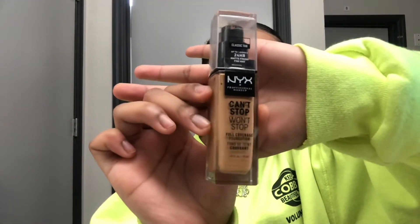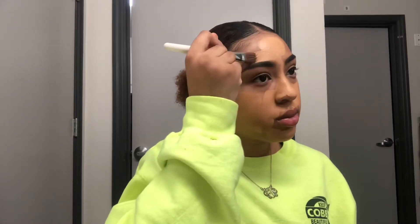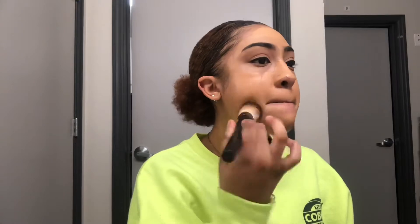Jumping into foundation, I'm going to use the NYX Can't Stop Won't Stop in the shade Classic Tan. I'm going to put a few pumps on my face and take a flat foundation brush to begin blending it, and then take another blending brush and further blend it out. This foundation is super full coverage and very matte, so if you have dry skin I would not recommend it. But if you have oily skin like me, you are literally going to love it.